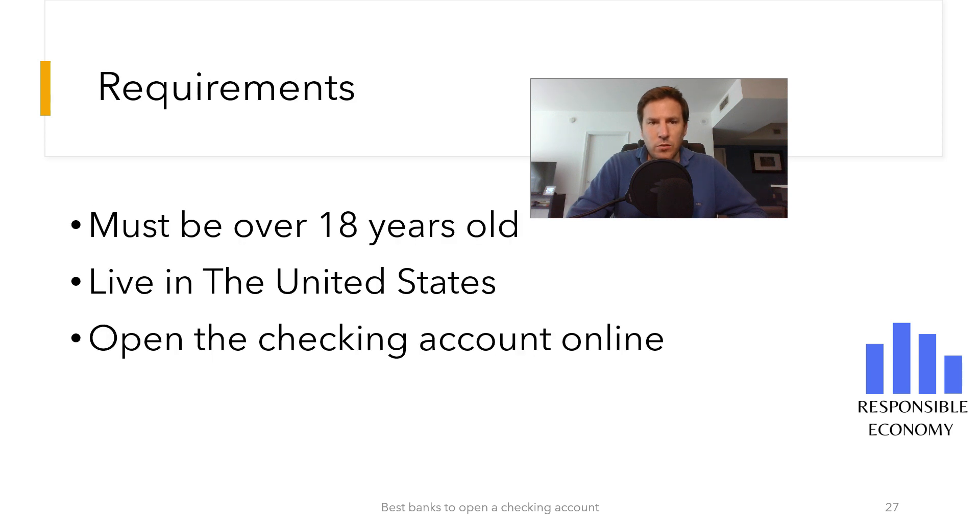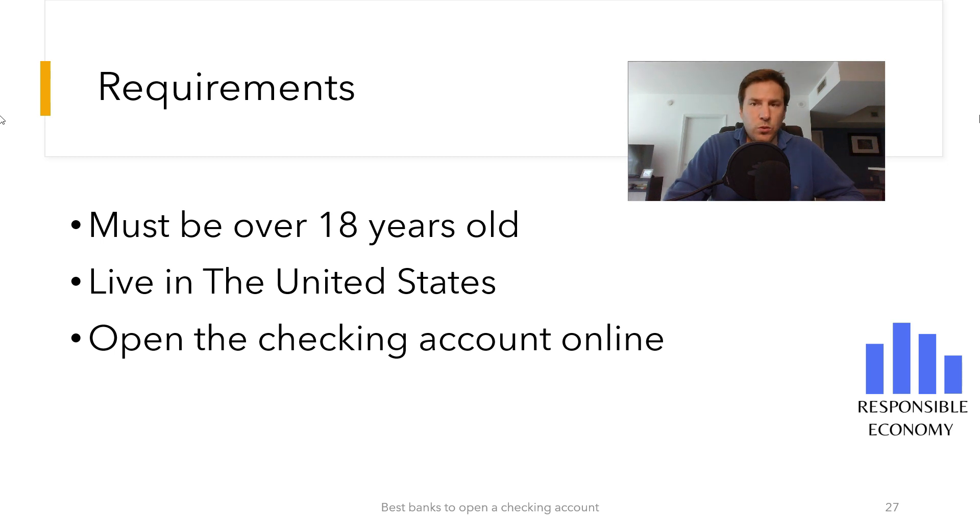The requirements to open a checking account are as follows: you must be over 18 years old. If you are under 18, you will need a parent or guardian as a joint account holder. You must live in the United States and open the checking account online.